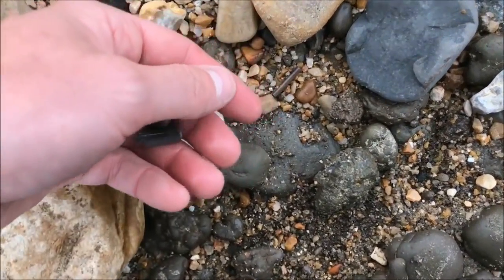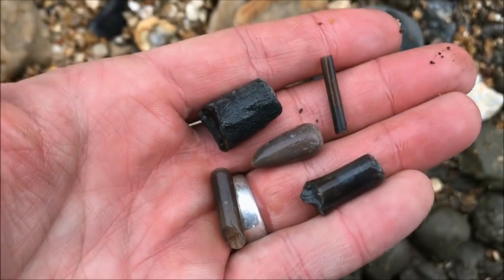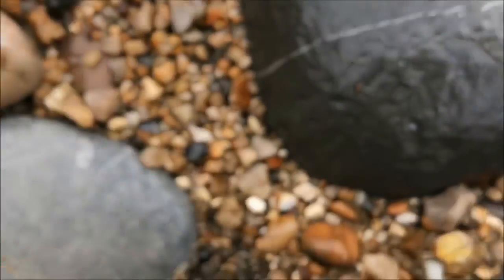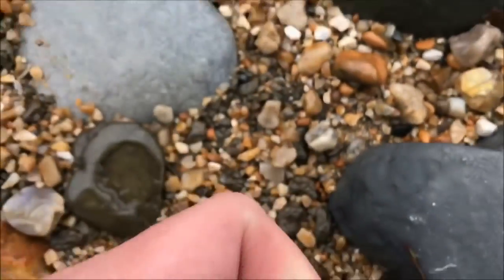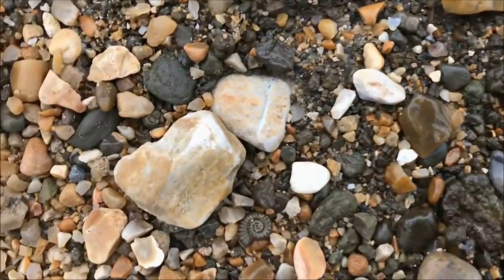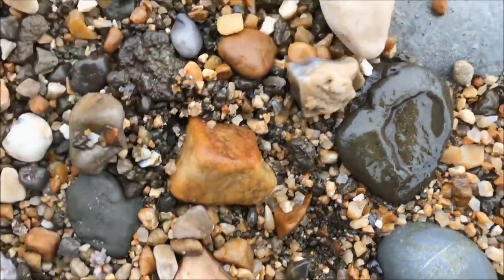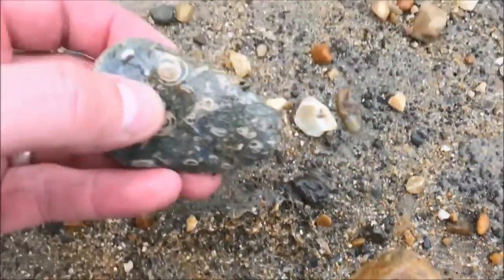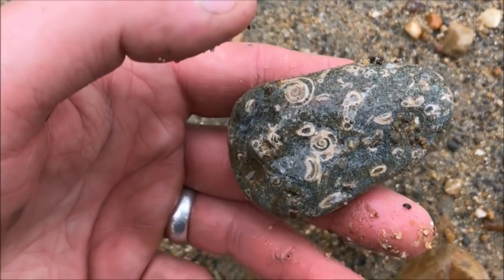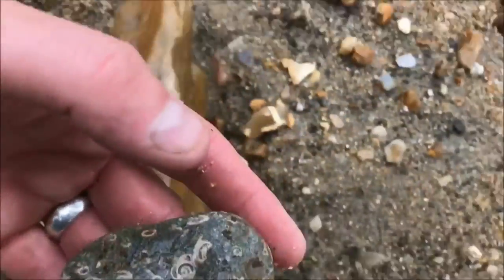These little bits like this are belemnites - there are loads of little bits today. These ones here, just like worm chewings - I think they're not actual ammonites, see, because they've got no sutures. Just worm chewings I think, but for kids that's pretty cool - kids love that sort of stuff.